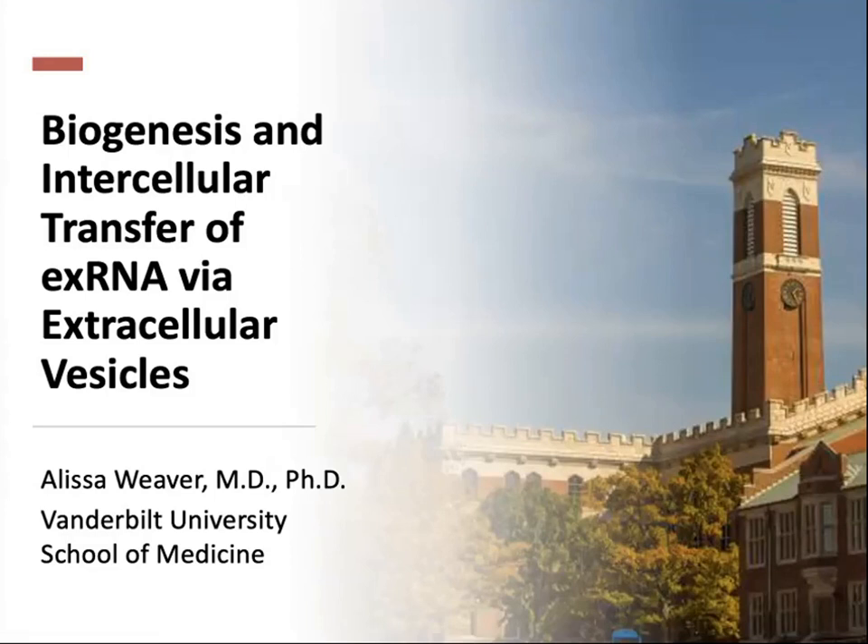Hello, I'm Alyssa Weaver, and I'm going to tell you about biogenesis and intracellular transfer of extracellular RNA via extracellular vesicles.